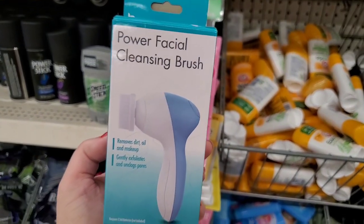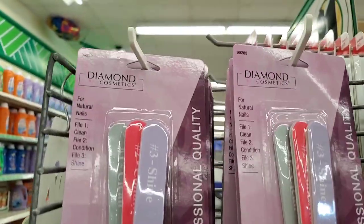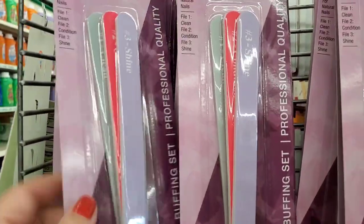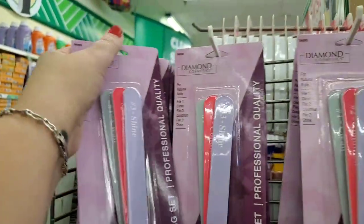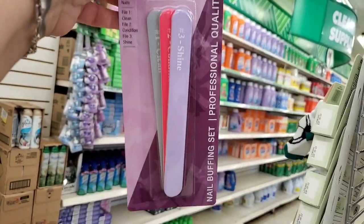For all my friends who like to get their Diamond Cosmetics products here at Dollar Tree — look at this. It's a nail buffing set with steps one, two, and three, each separate. This is definitely not a dollar at the beauty supply store.